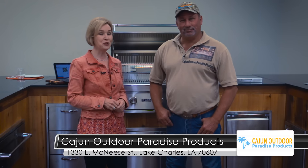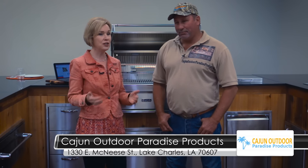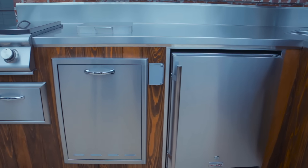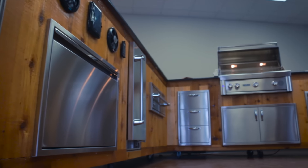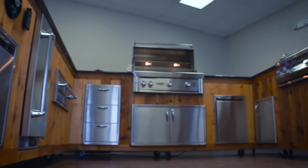And if you weren't lucky enough to get a house that had an outdoor kitchen, you can still add it after the fact. You can build it from the ground up. You can come out and measure the space that's available, and they can tell you what they want in it. We'll get it all together for them.